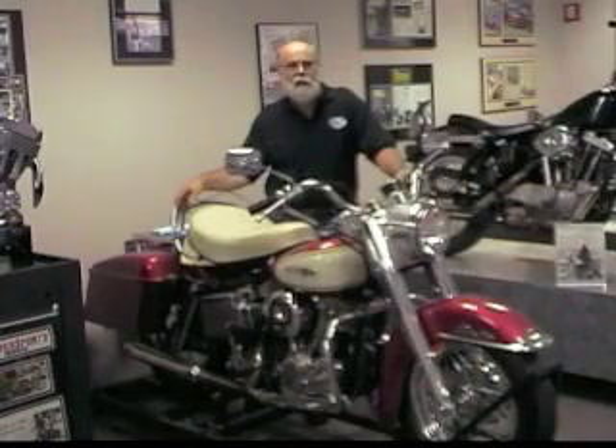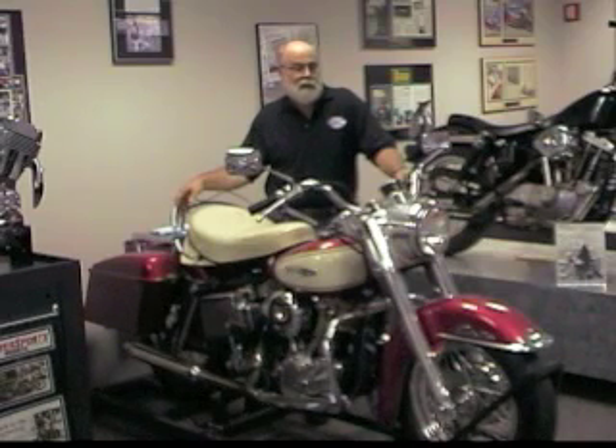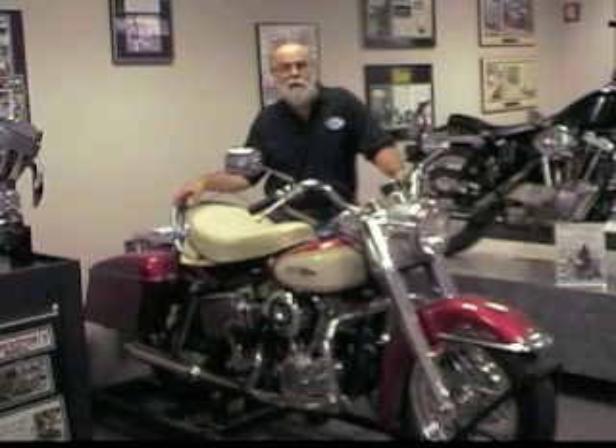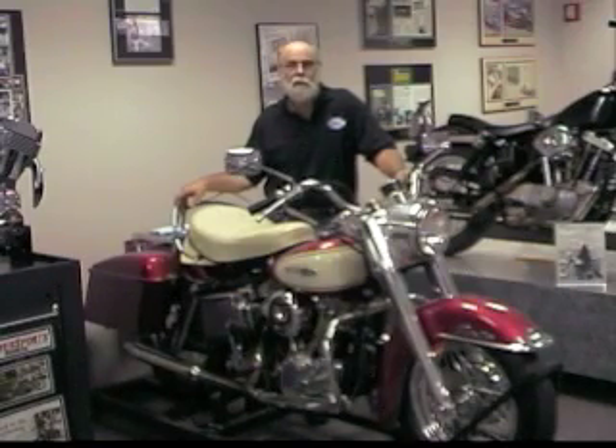The 1966 FLH reputedly was Marge Smith's personal bike. This was a test bed for S&S products — an 84-inch stroker kit is what it has in it right now for an engine, and right now it has a Super E carburetor on it. But this was the bike that they tested their S&S carburetors — the early style, the late style, and eventually the Super B.